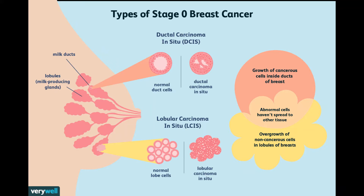DCIS can't spread outside the breast, but it still needs to be treated because it can sometimes go on to become invasive breast cancer, which can spread.